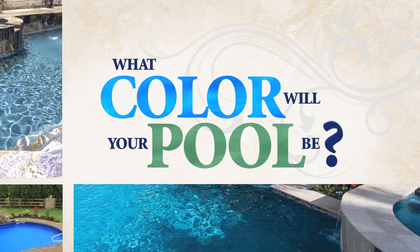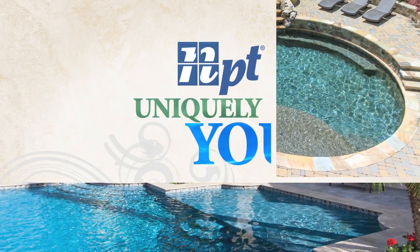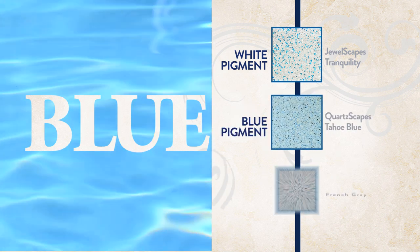What color will your pool water be? With NPT Interior Pool Finishes, the color of your pool's water will be uniquely yours. For blue water, look for a finish that has white, blue, or gray pigment.